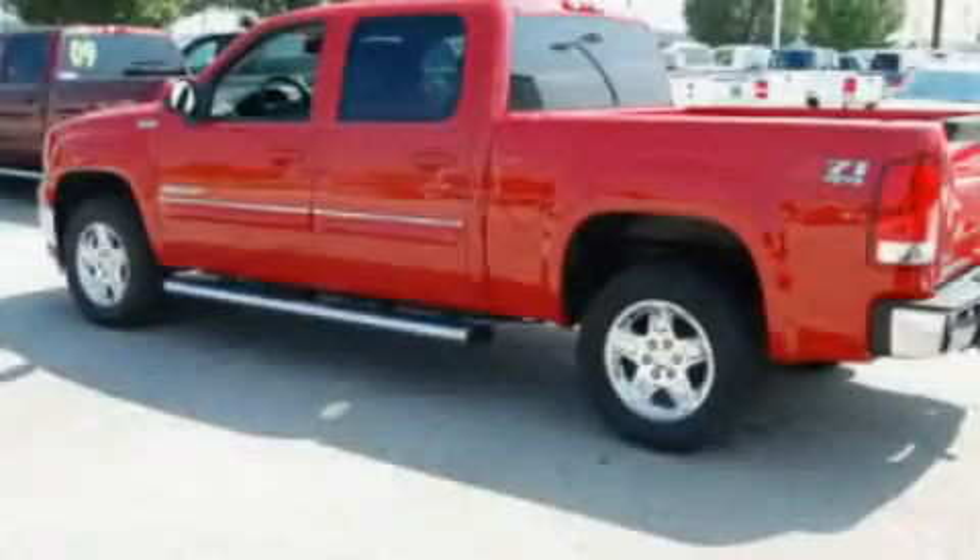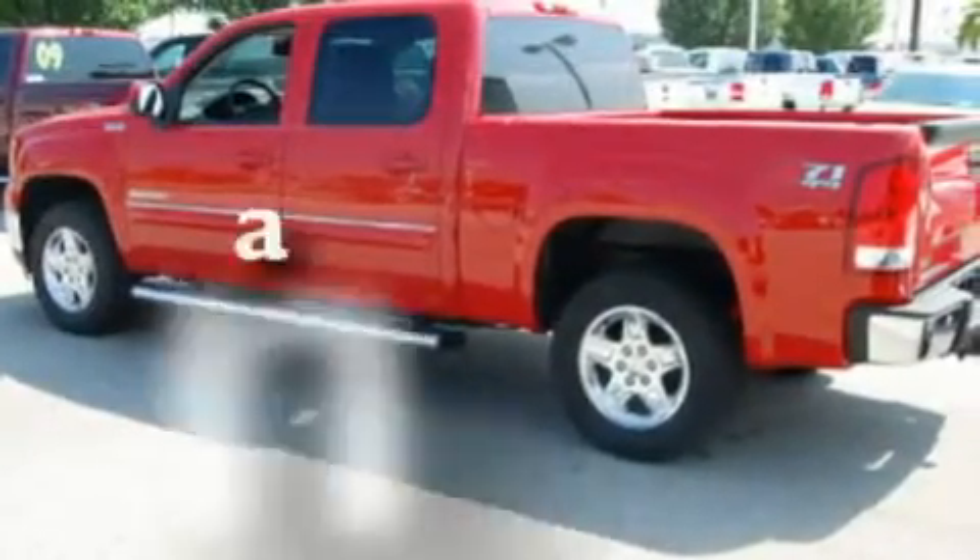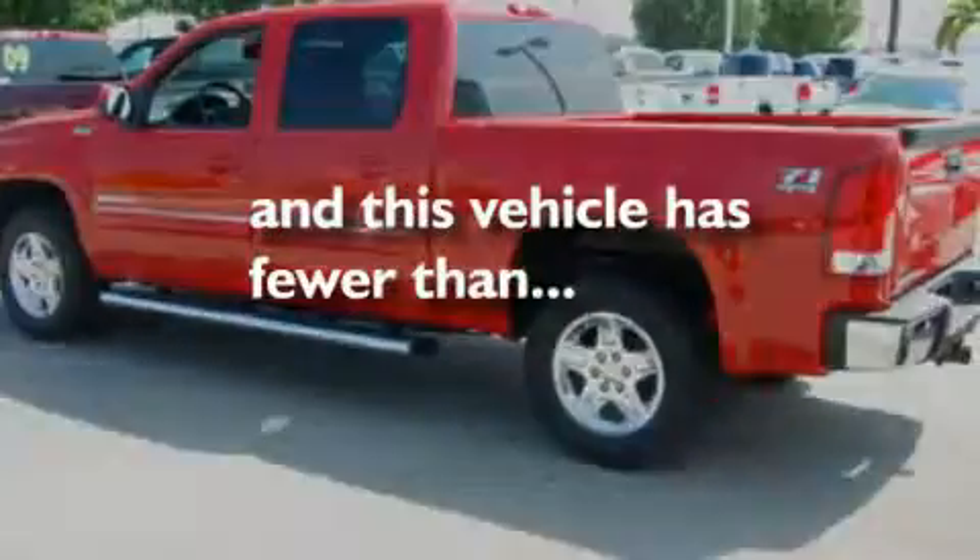Chrome wheels, a low tire pressure indicator, air conditioning with automatic climate control, and this vehicle has less than 2,000 miles.